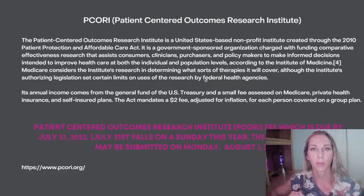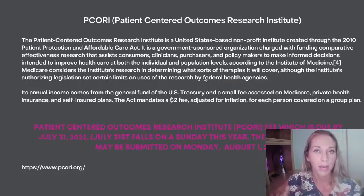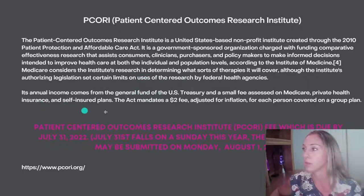Every single health plan has a PCORI fee, and it's automatically built in if you are self-insured. If you buy insurance directly through an Anthem Blue Cross, Aetna, or UnitedHealthcare and it's fully insured, it's built in. However, if you have an HRA, a RAP plan, any kind of self-funded or semi-self-funded arrangement where you're paying a portion of the deductible and/or co-pays, you are going to have an additional PCORI fee and you do have to submit payment to the IRS — which is exactly what I'm going to go over with you today.